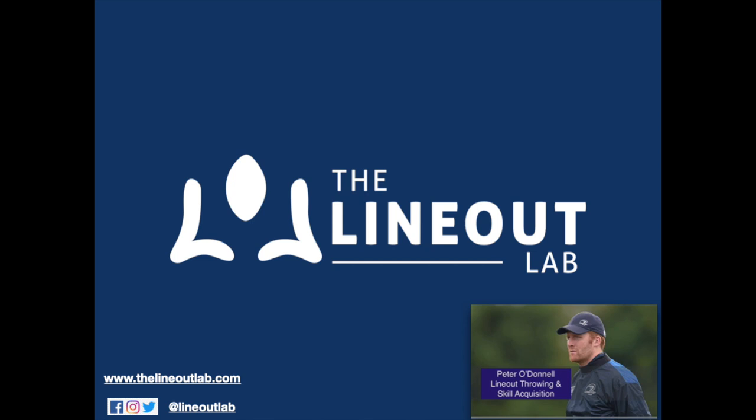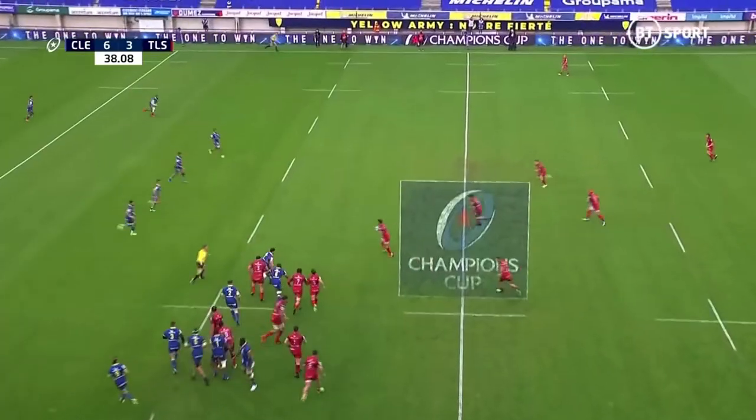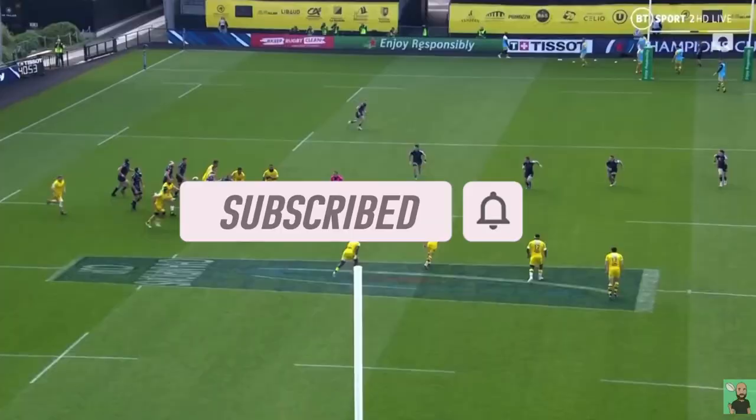Welcome back to the Lionet Lab. My name is Peter O'Donnell. This is part two in my series where I look at attacking options off lineouts. If you're new to the channel, please click that subscribe button in the bottom right corner of your screen where you get access to loads of additional content from me.